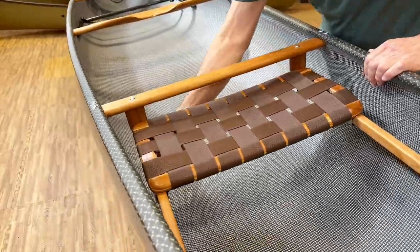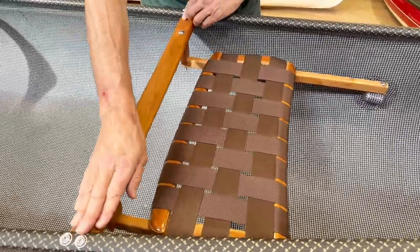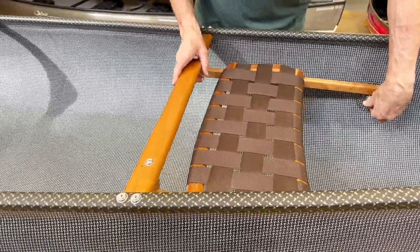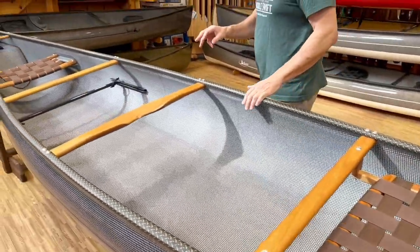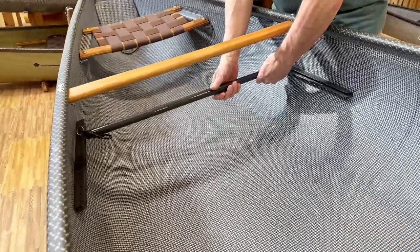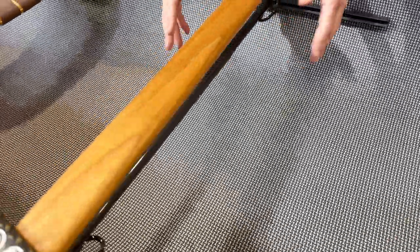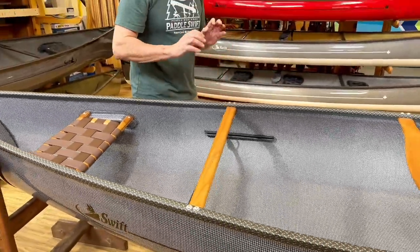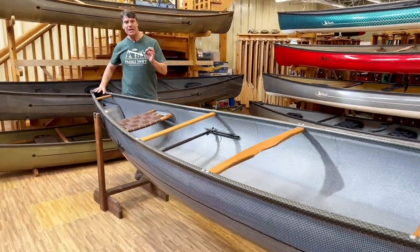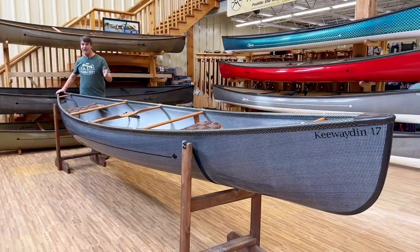Here is the bow sliding seat we've been showing you. When we do it with the cherry, we hang the back bar from the gunwale. When we do it with the carbon, it's all inset with beautiful side pods. This particular one also has the carbon foot bar with a telescoping tube so you can easily adjust it for different-length paddlers. I love this configuration because it really gives your feet something solid to brace on. A Kewaden 17 carbon fusion cherry interior — I've got to have one of these.